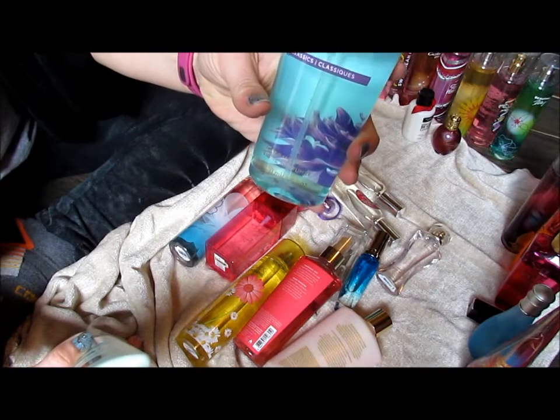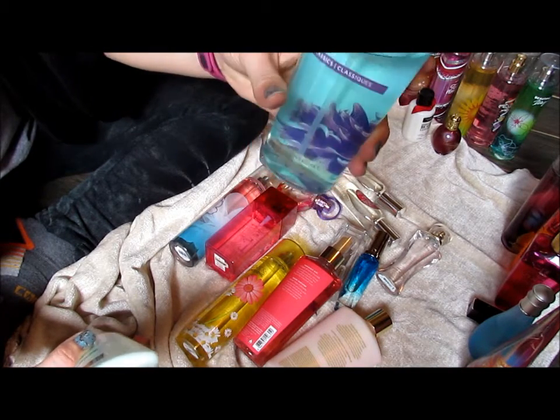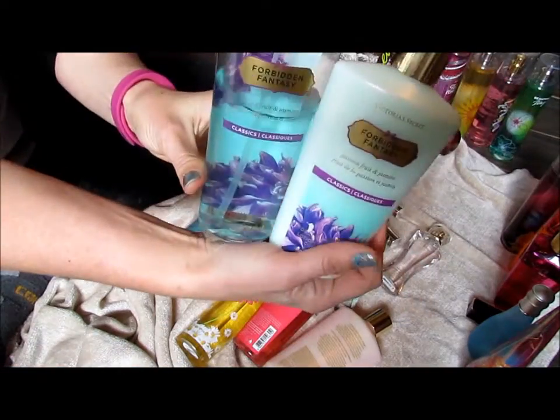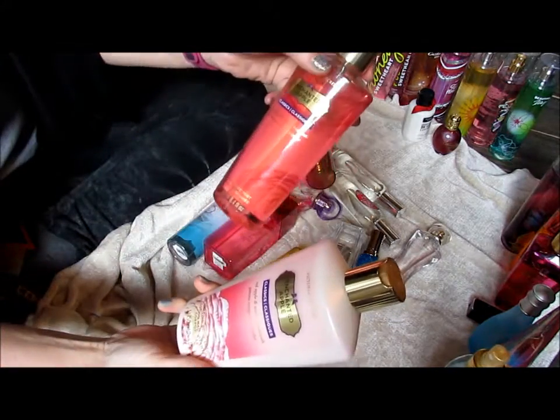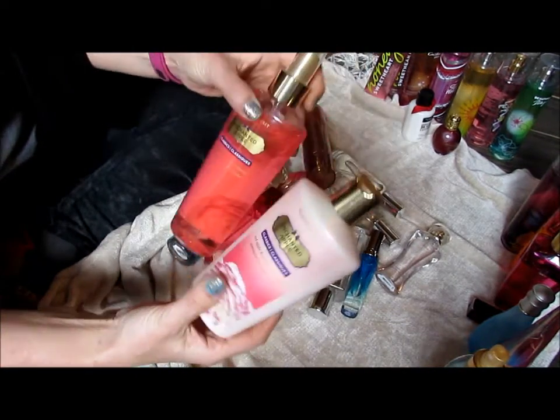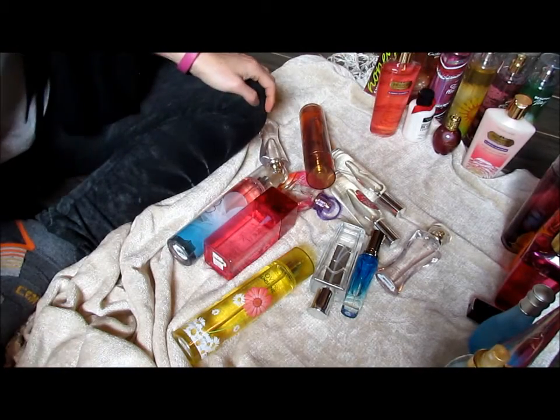Victoria's Secret Forbidden Fantasy Classics — this is Passion Fruit and Jasmine, and the matching lotion. I bought them at a semi-annual clearance. I love them, I'm still going to keep them, I still use them. Now this Enchanted Apple — nah, I just don't like it, I don't ever reach for it, I don't use it, so there's no point.